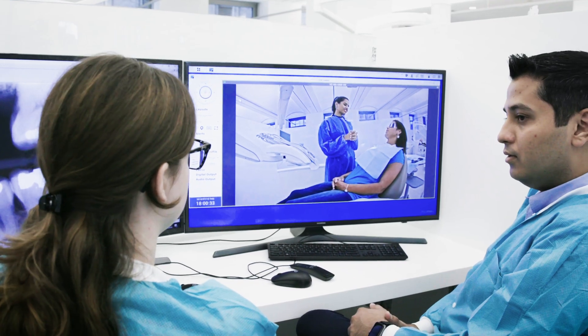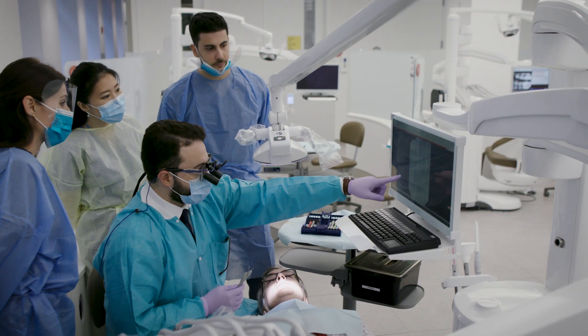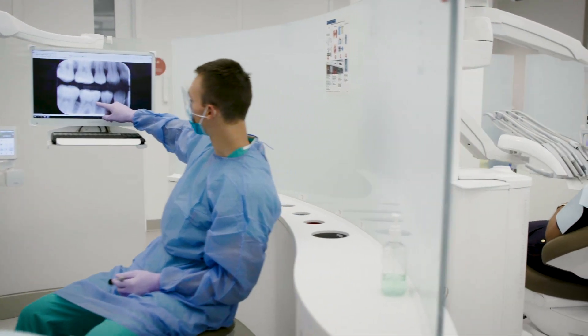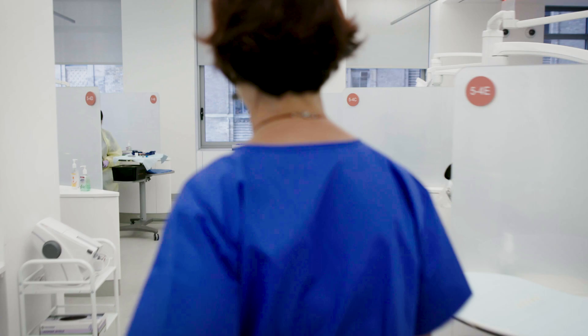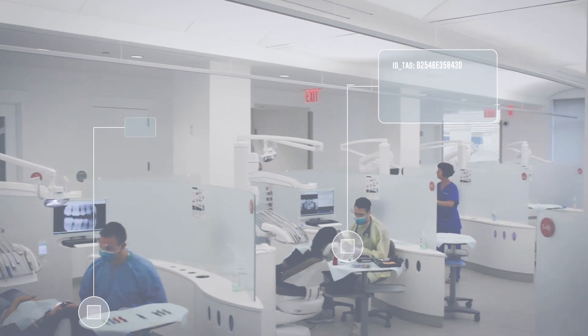The only way to improve outcomes of a patient is to track the process of that treatment, and the best way to track that process is to create a set of data or instrumentation of the process. This is a unique facility that will bring us data that will allow us to reposition our profession within the healthcare system.